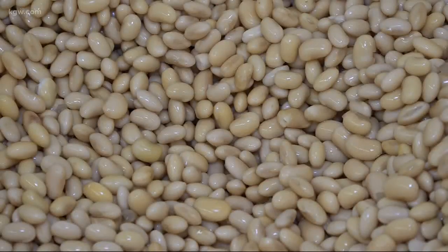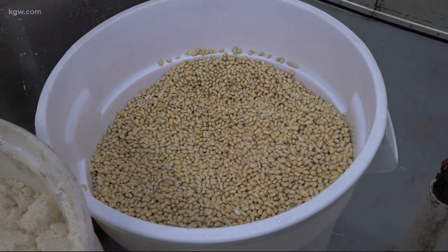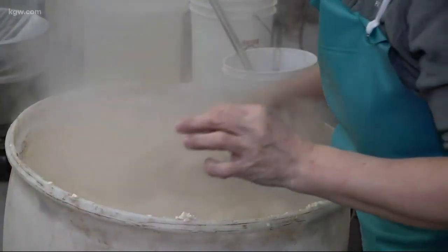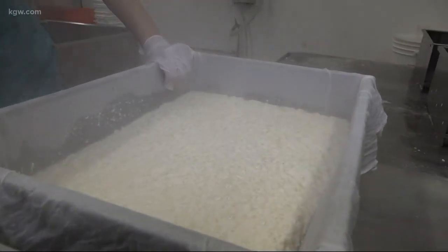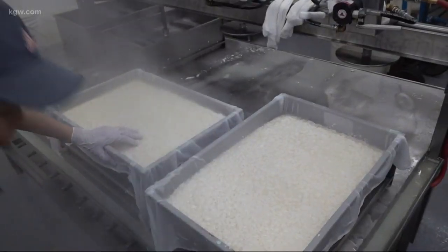Jason Ogata is the proud owner of this local staple that to many is a hidden gem of the city. It's the oldest tofu house in the nation, making handmade Japanese tofu. People come in every single week saying they don't make tofu like this anymore or anywhere, and they can't find it anywhere — that's why they come here, to Ota Tofu, off the corner of Stark and Sandy in Southeast.